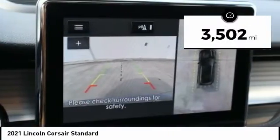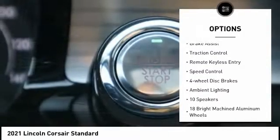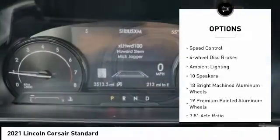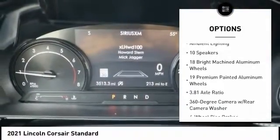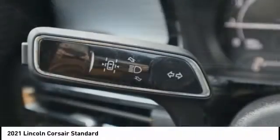Here are some of this vehicle's great options: electronic stability control, alloy wheels, power liftgate, brake assist, traction control, remote keyless entry, speed control, four-wheel disc brakes, and ambient lighting.